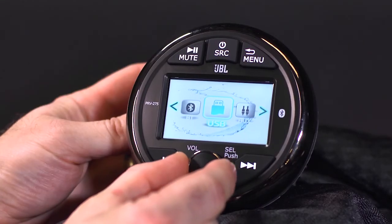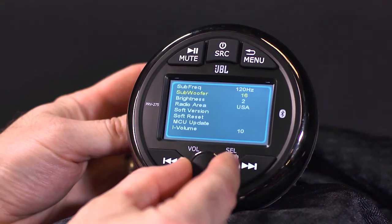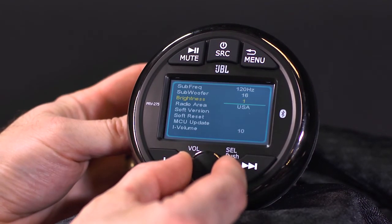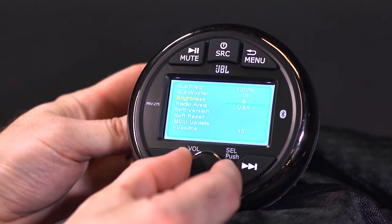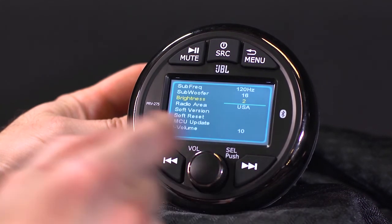The other feature we really like with this stereo is the ability to adjust the backlighting through the faceplate. Whether you have a side-by-side or a boat and you are driving at night, the screen can become too much at full brightness — almost blinding. Not to worry, as we've added the ability to adjust the brightness level through the faceplate.